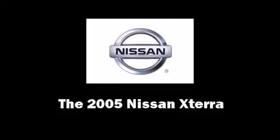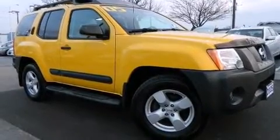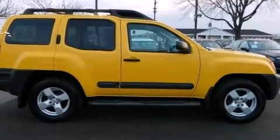Come test drive this 2005 Nissan Xterra. It features an automatic transmission, four-wheel drive, and a four-liter six-cylinder engine.